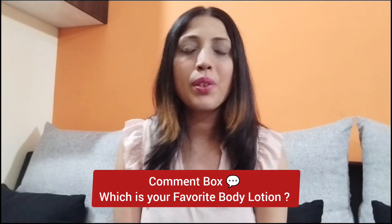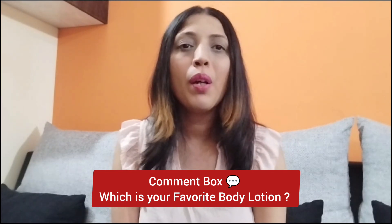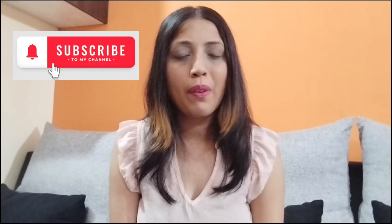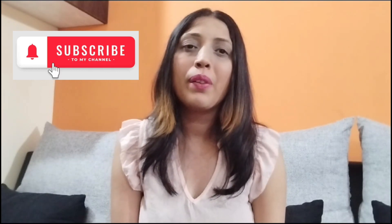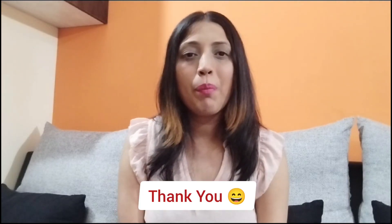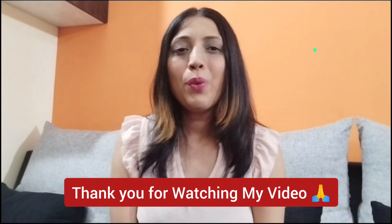With this I would like to wrap up. You can let me know in the comment section which is your favorite body lotion from today's product recommendation, and if you want me to make videos on a new topic, you can mention that in the comment box as well. Thank you for watching. See you all next time. Bye bye.